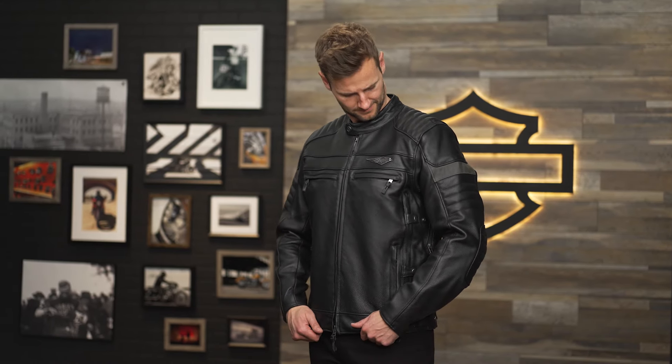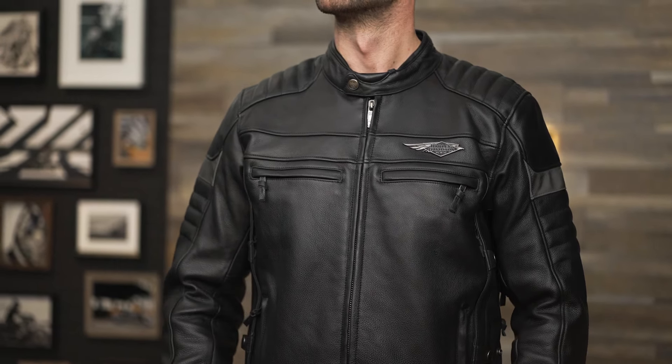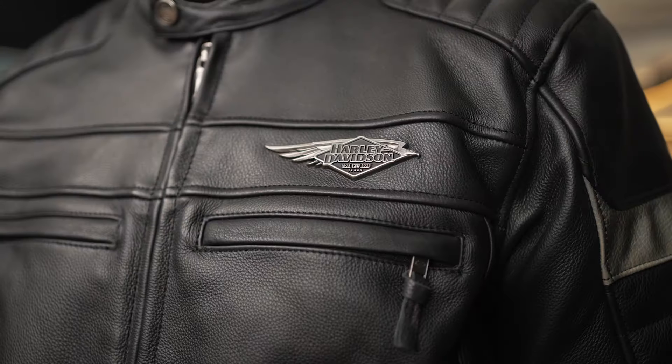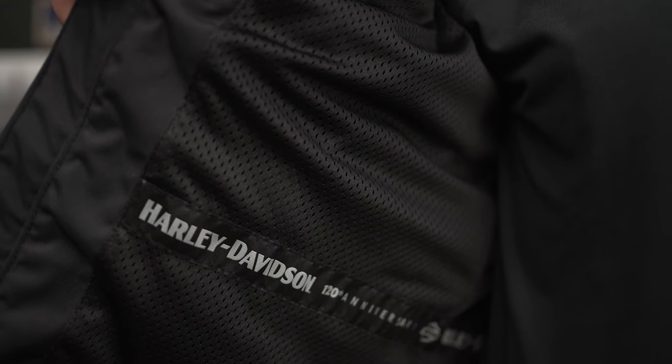In 2023, Harley-Davidson is celebrating their 120th anniversary. This jacket is part of the special commemorative apparel collection that celebrates that milestone. This jacket's moto-inspired look is a refreshed version of a classic favorite and has been customized with 120th anniversary branded hardware and internal taping.